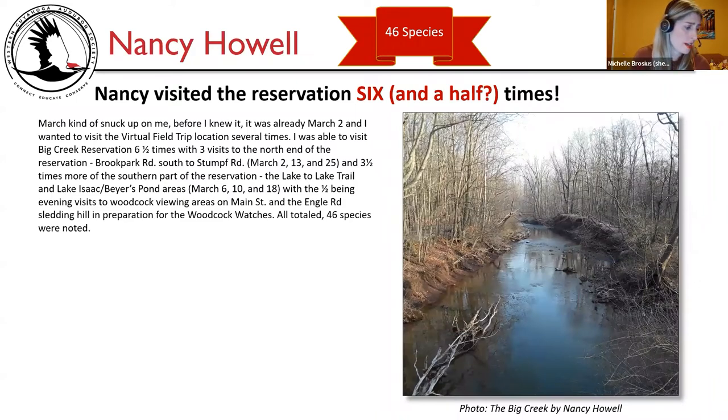Nancy Howell had a total of 46 species — she won — and visited the reservation six and a half times. She says: March kind of snuck up on me. I was able to visit Big Creek Reservation six and a half times: three visits to the north end of the reservation from Brook Park Road south to Stumpf Road on March 2nd, 13th, and 25th; three and a half times more in the southern part — the Lake-to-Lake Trail and Lake Isaac and Bayer's Pond areas on March 6th, 10th, and 18th; with the half being evening visits to woodcock viewing areas. All totaled, 46 species were noted.